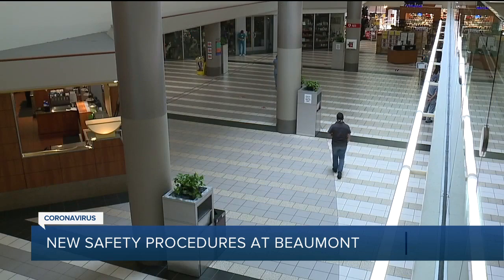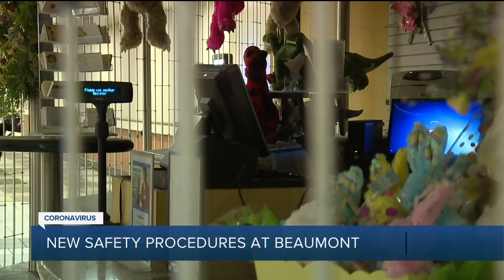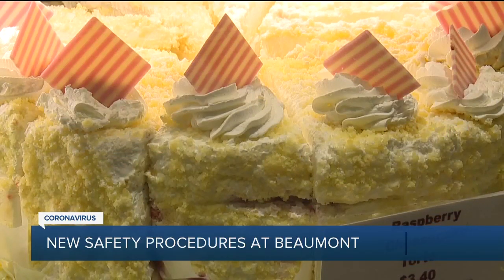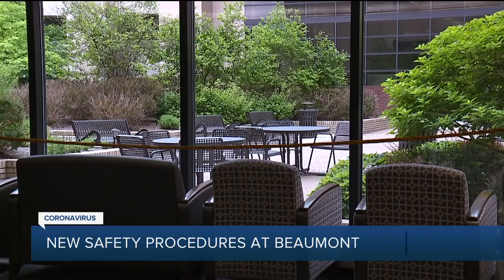This big empty space was the food court, but there are no more tables and chairs. The gift shop is closed. Essentials like Papa Joe's is open, same with Starbucks. And you can still get some delicious goodies — they are definitely essential if you ask me. In the cafeteria, say goodbye to the salad bar and outdoor seating.